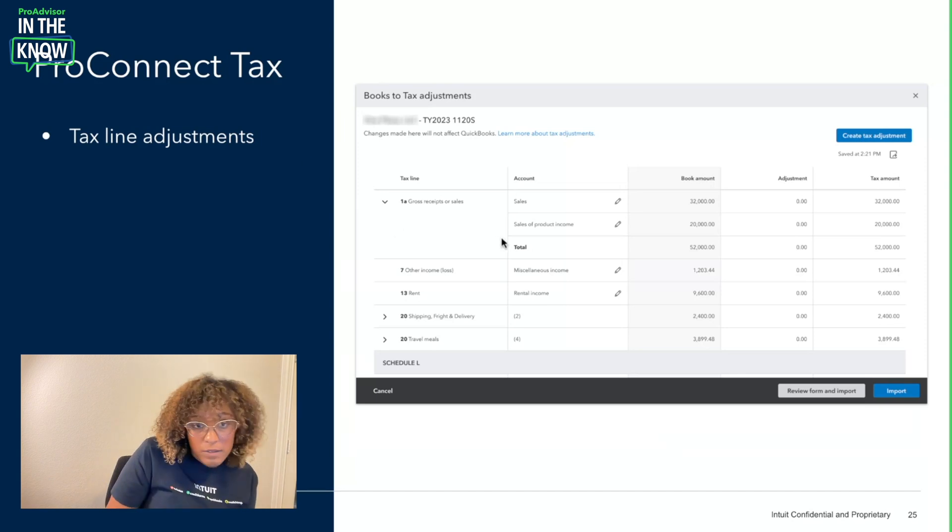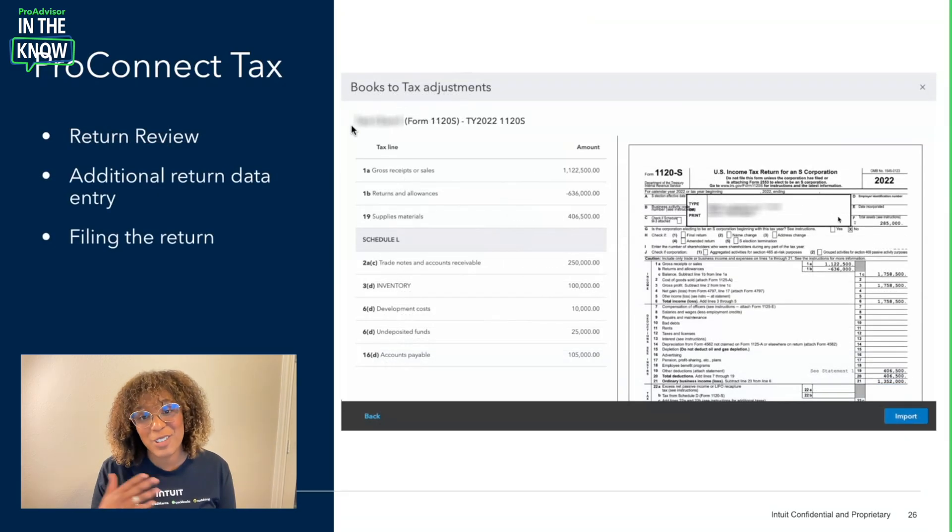The last portion of this flow is where you get to see all of the magic. You can review all of that adjustment you just made against the actual tax return and where we're going to put the information in for you. If you have any additional adjustments to make, you can go back and make those as you see fit.